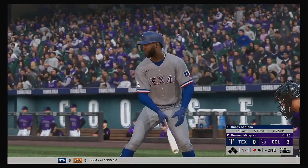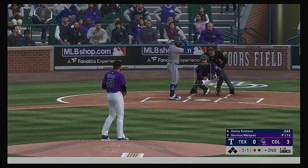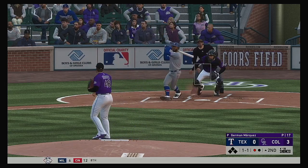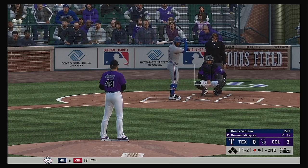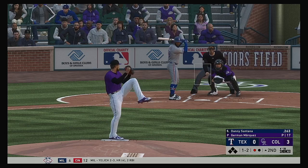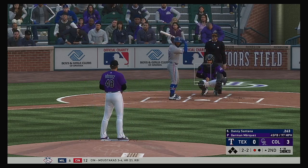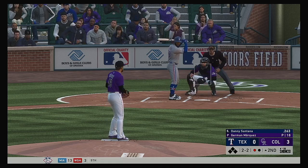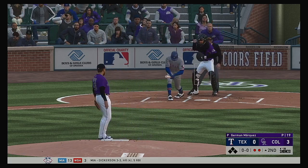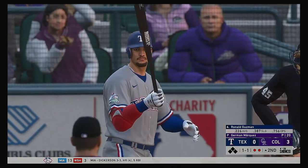Up next for the Rangers, Danny Santana — he was one for three in the ball game back on Sunday. Into the corner and slicing foul. Here's the one and two delivery. Bases are empty, one man out. Now a swing and a miss — struck him out. And it's two up, two down to start the second.